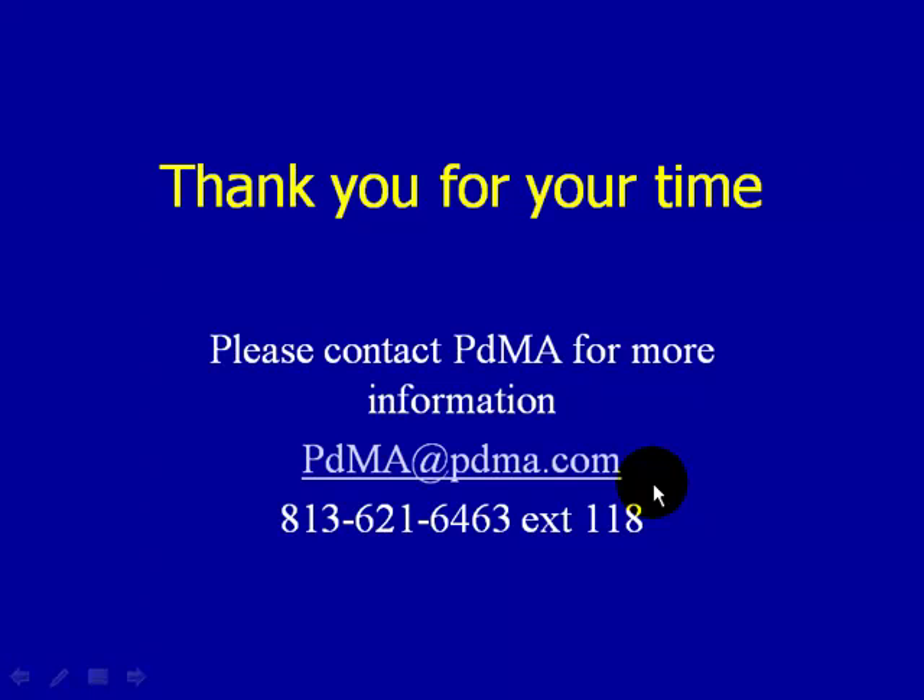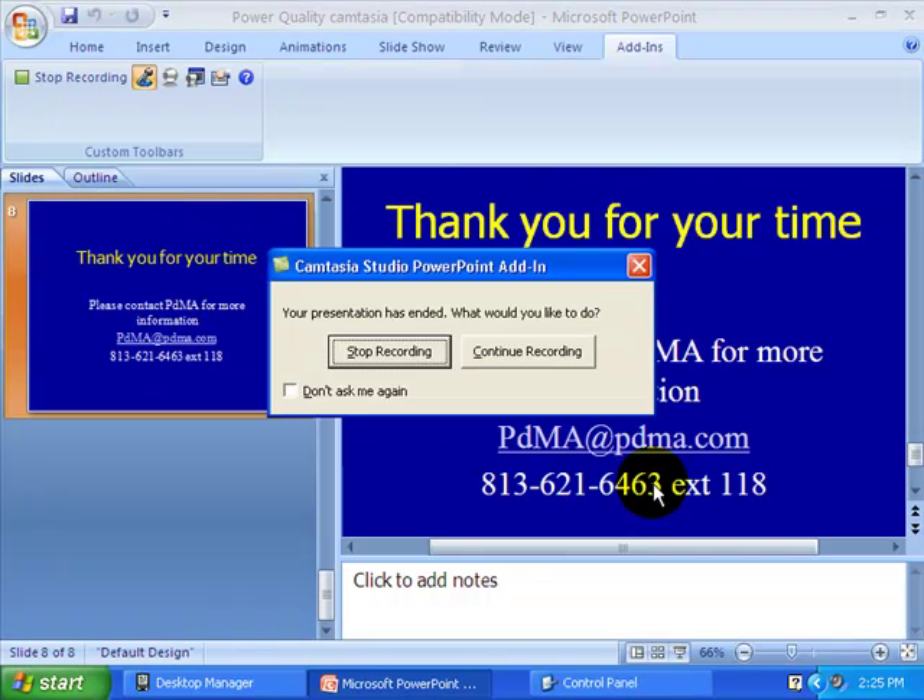Thank you for your time. If you have any further questions on power quality or anything about the MC Emax, please contact PDMA Corporation for more information. You can reach us at 813-621-6463, extension 118, or send us an email at PDMA@PDMA.com.